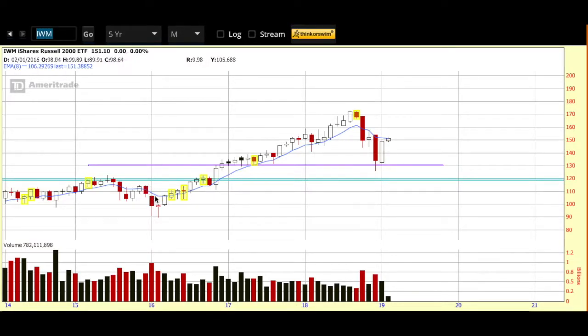I don't have any indicators on my chart except this blue line, which is the eight-day EMA, and these two lines: the light blue one is long-term support resistance going back a very long way, and the purple one is more shorter-term support resistance. You can see that we bounced off of this area during that big sell-off in the latter part of 2018. But look where we are right here right now — this area may be difficult for the market to get through.